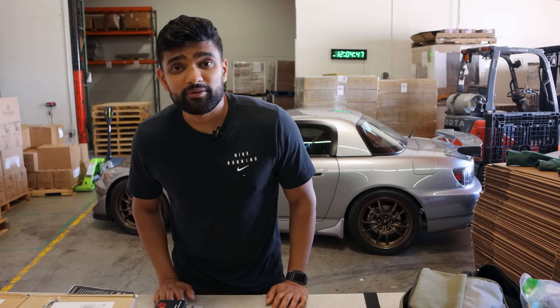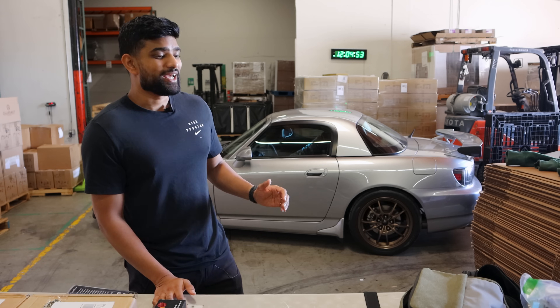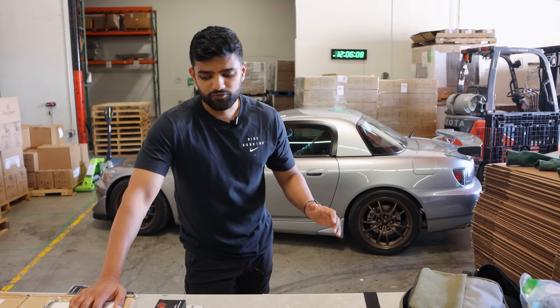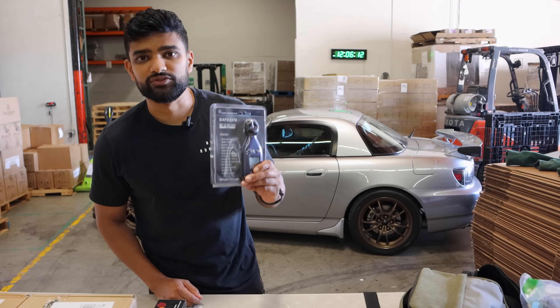In part one we upgraded the stereo and speakers while still retaining the dash controls. In part two, today's video, we're going to gut the entire interior and turn things down a notch. We're going to sound deaden the entire interior of the car. But before we do that, I want to get a baseline, so we're going to take the car out for a cruise and measure the current decibel levels of regular driving.